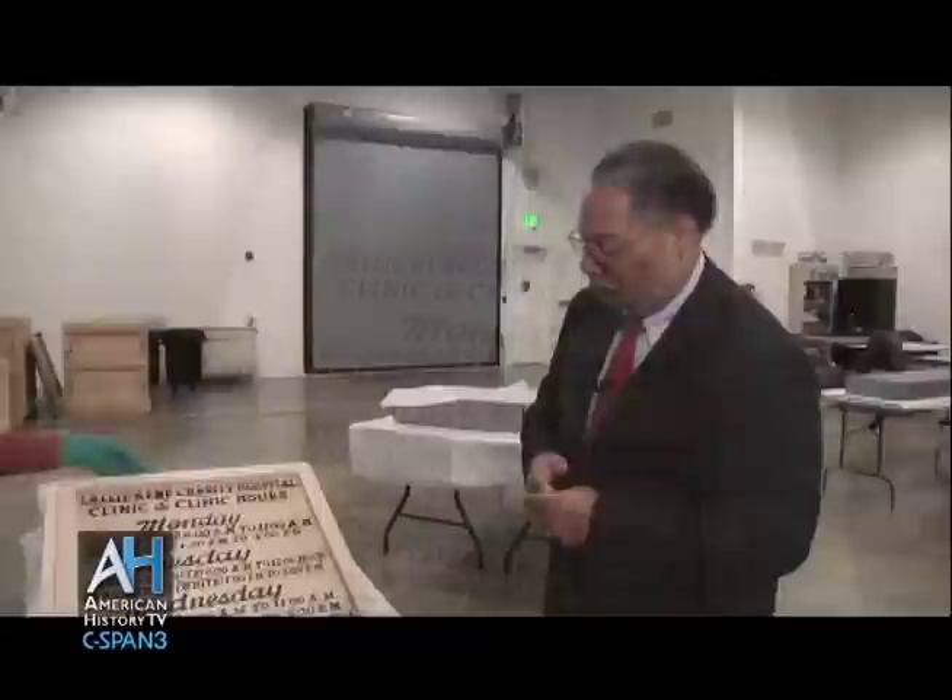You can watch this and other American Artifacts programs again at any time by visiting our website, c-span.org/history. And watch American Artifacts every Sunday at 8 a.m., 7 p.m., and 10 p.m. Eastern here on C-SPAN 3.